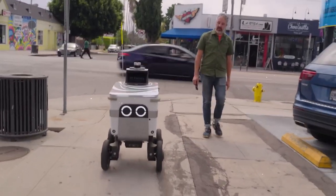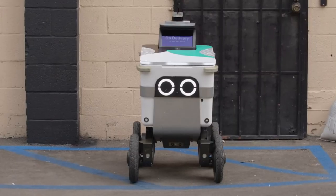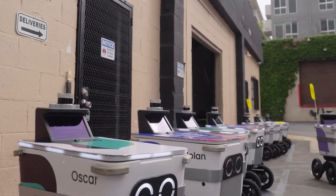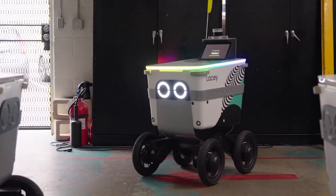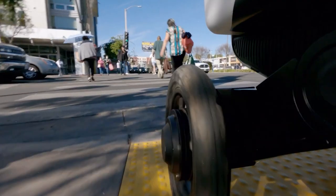Businesses can use autonomy robots through a model called Robotics as a Service. This means that businesses can pay to use the robots whenever needed instead of buying them outright. Compared to traditional delivery services, using autonomy robots is faster, safer, and cheaper. These robots are also designed to help the environment, producing fewer harmful gases that contribute to climate change.